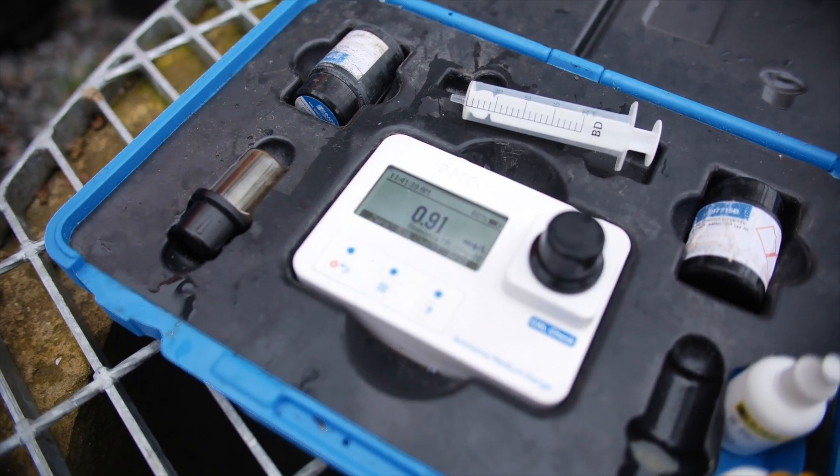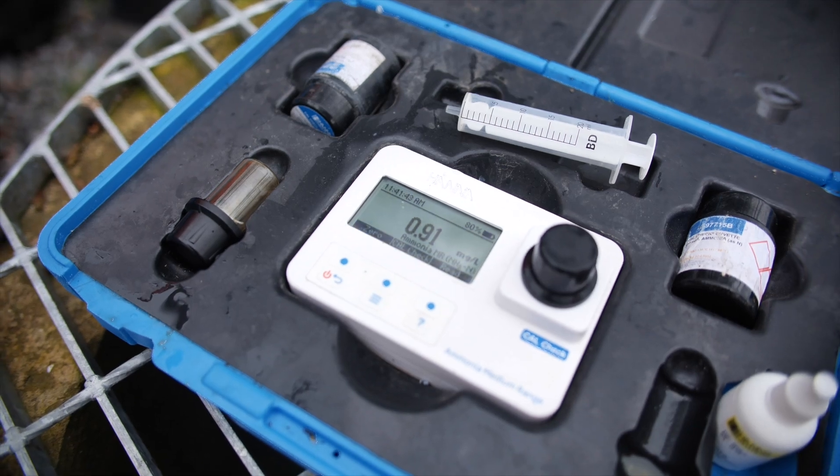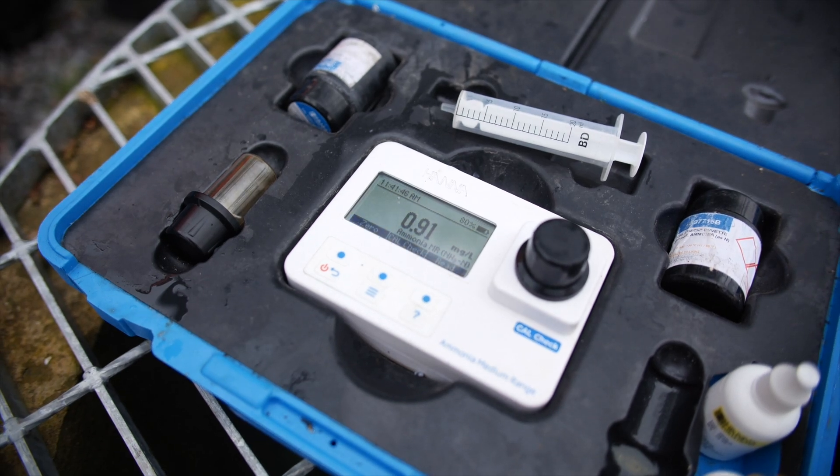0.9 — that's less than one part per million. That means it is cleaner than the treated sewage is required to be to protect the environment.